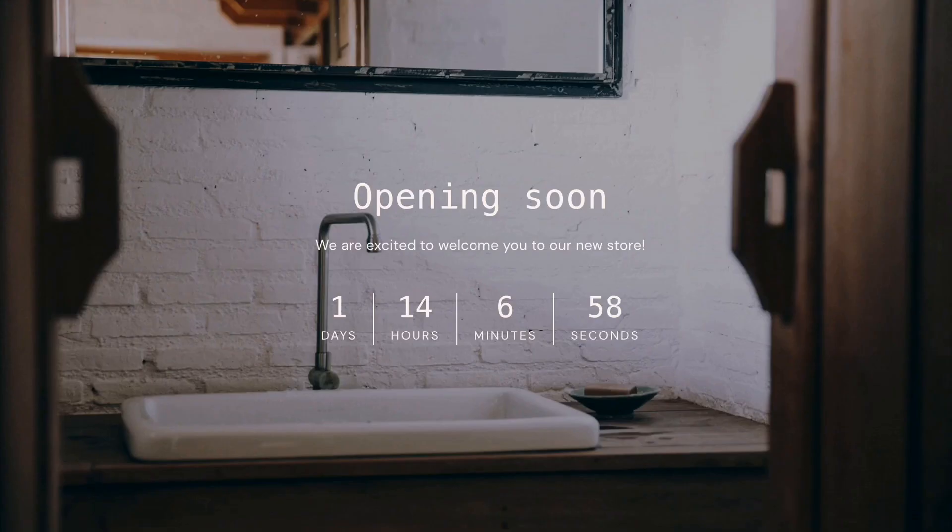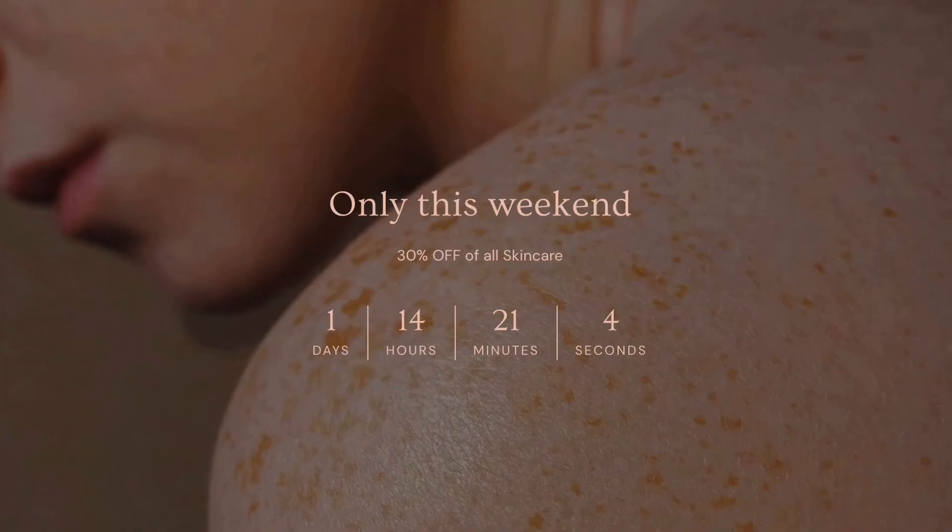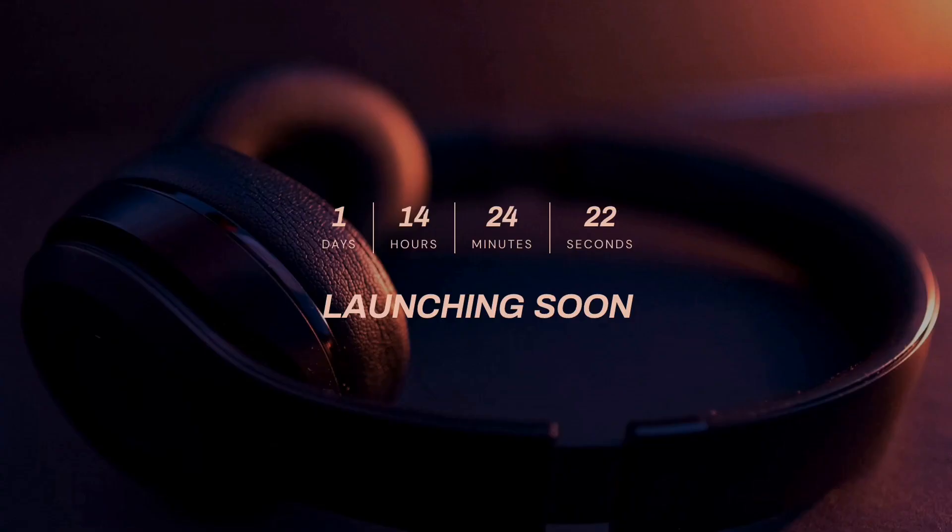The new countdown timer section will meet all of your countdown needs, including adding it to your store password page to count down your grand opening, display the end date of a seasonal flash sale, and announce the date of an upcoming product or collection launch.